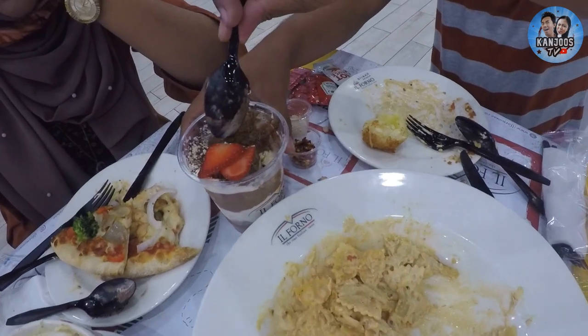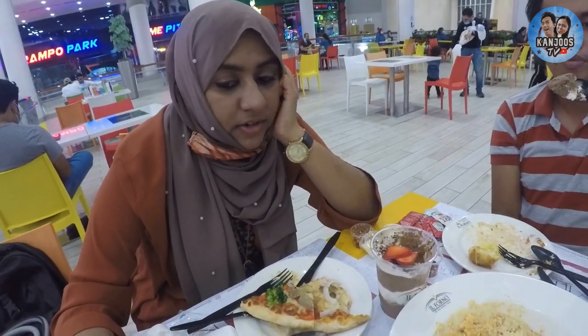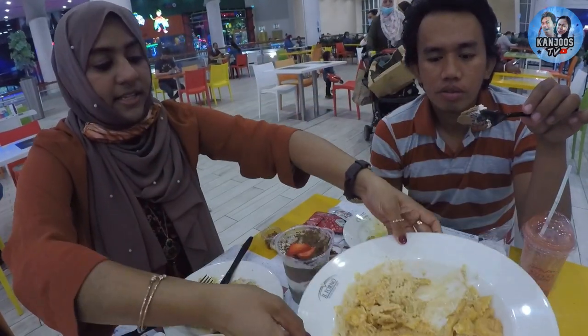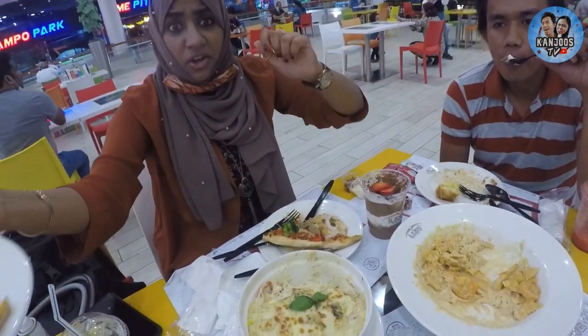So we tried the best Italian food in Abu Dhabi! And all of you, if you are in Abu Dhabi — and they also have branches in Al Ain, Dubai, and Sharjah — go try it. This is their best. You should try this.